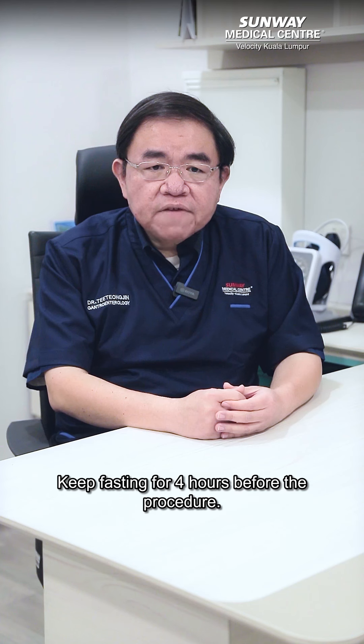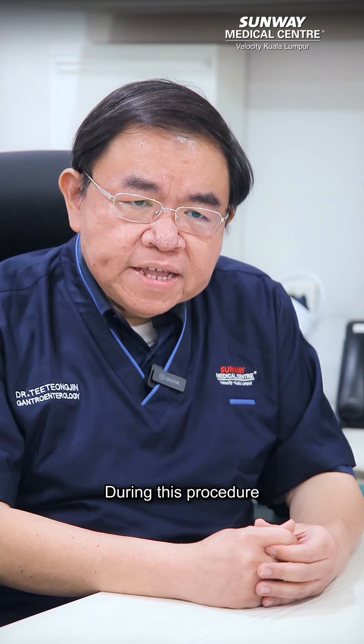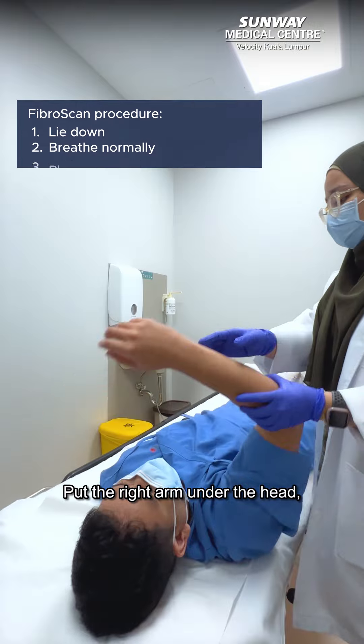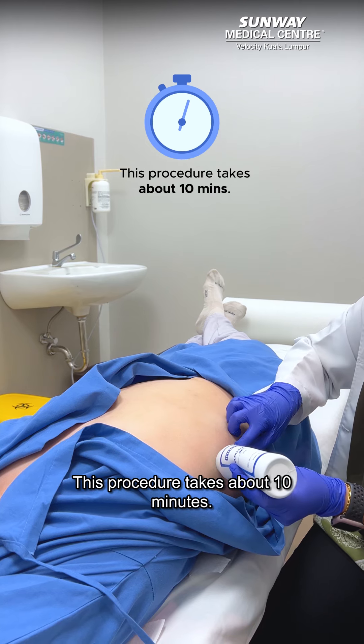FriboScan procedure is simple. Keep fasting for 4 hours before the procedure. There are no contraindications for pregnant ladies. During this procedure, the patient lies down and breathes normally. Put the right arm under the head, cross the right leg over the left leg. This procedure takes about 10 minutes.